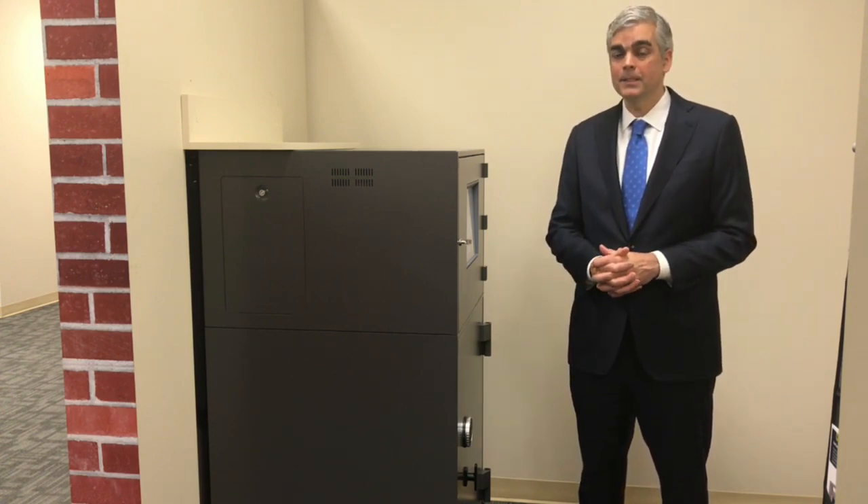My name is Nathan Durr, I'm the Senior Vice President of Sales for Wittenbach Business Systems. Please subscribe to our YouTube channel and schedule your Solutions Center tour today.